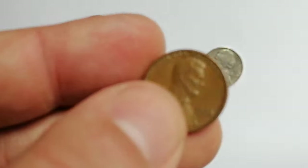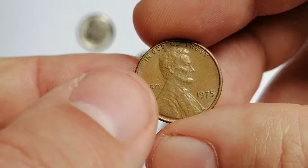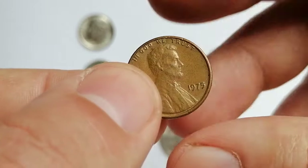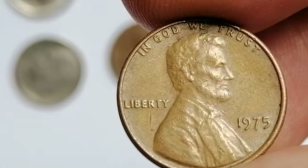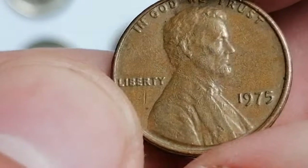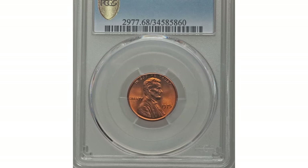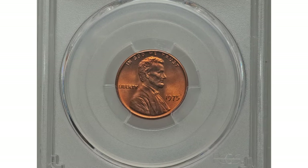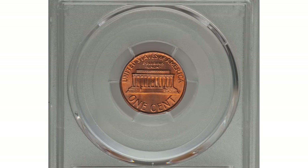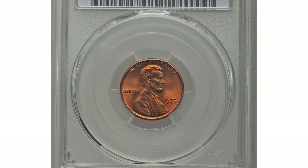The 1975-P Lincoln cent came well struck, and examples up to MS66 are very common. In MS67 condition they are much scarcer; however, with enough searching, examples in this condition can be found or purchased. Anything grading higher than MS67 is considered rare. This superb gem was graded Mint State 68 Red by PCGS. The surfaces are flawless, as expected, and display a rich fire-orange color. It sold for $9,000 also at Heritage Auctions.